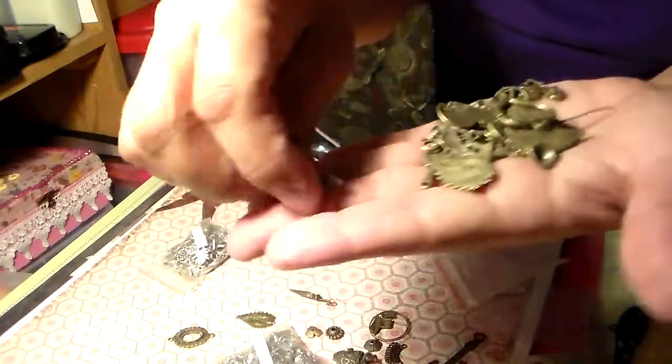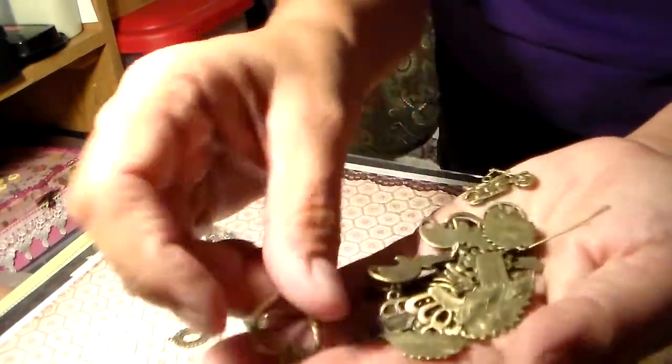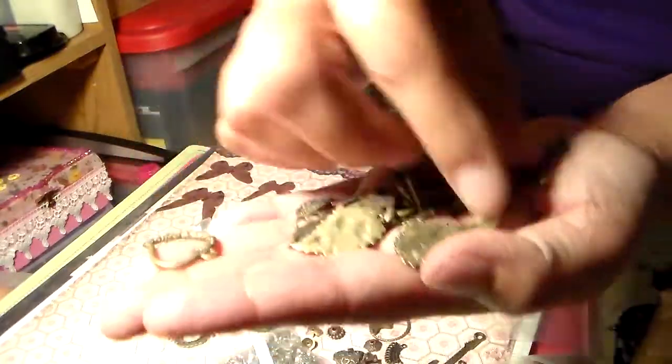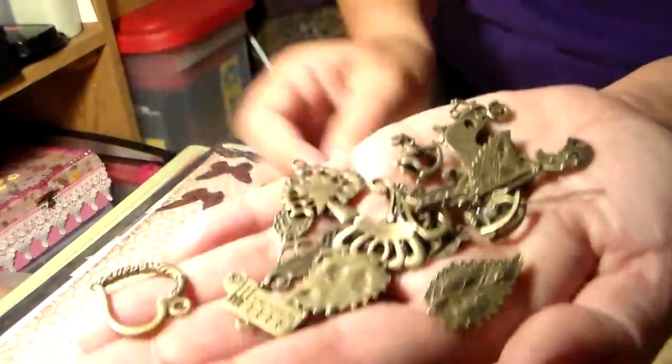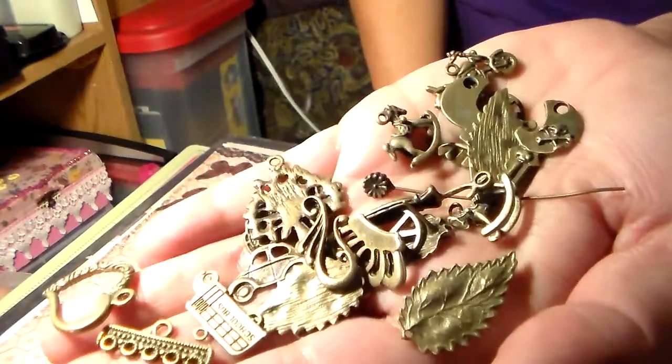Motorcycle! And I'm dropping them. It came with some findings too to put with the stick pins. And so this one I can add charms to as well. So there they are — awesome, awesome.